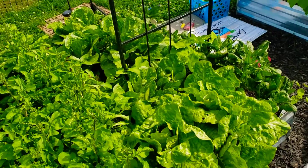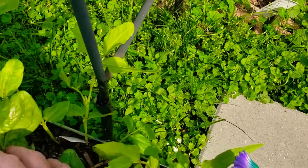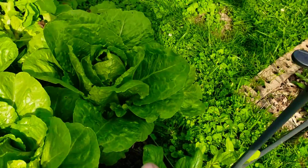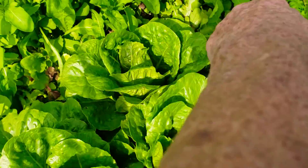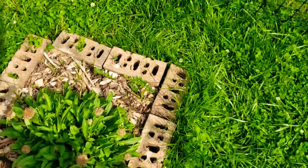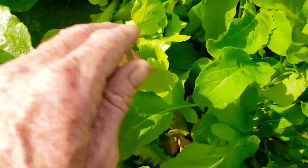I also have my Chinese red noodle beans that are up and they are near the trellis so they could climb it. I just dropped two extra seeds. This is romaine and the head is absolutely perfect. Salad mix is this row right here — this is all salad mix right here.